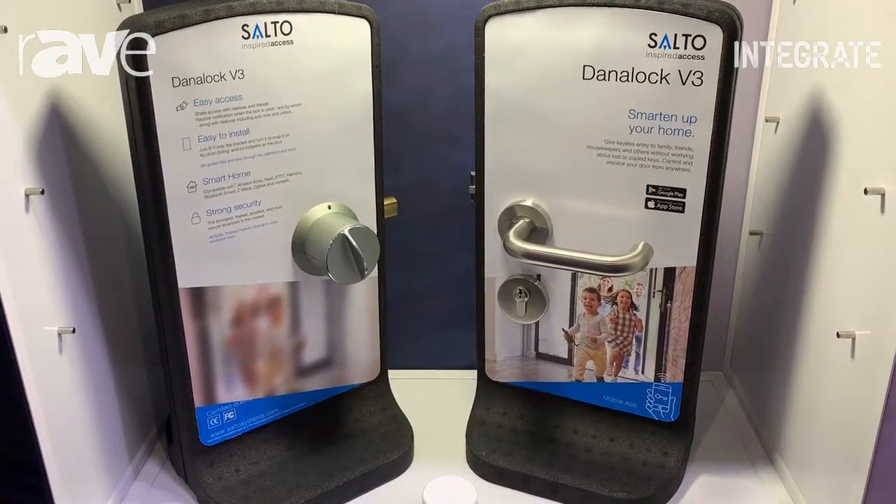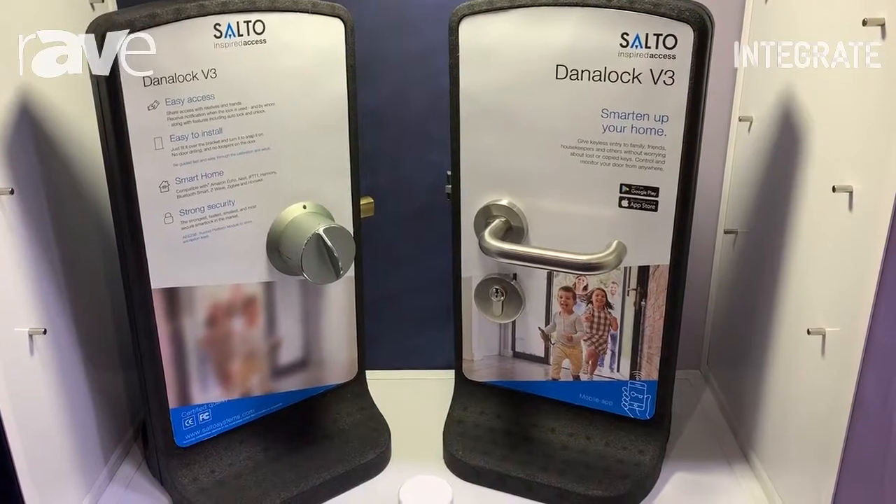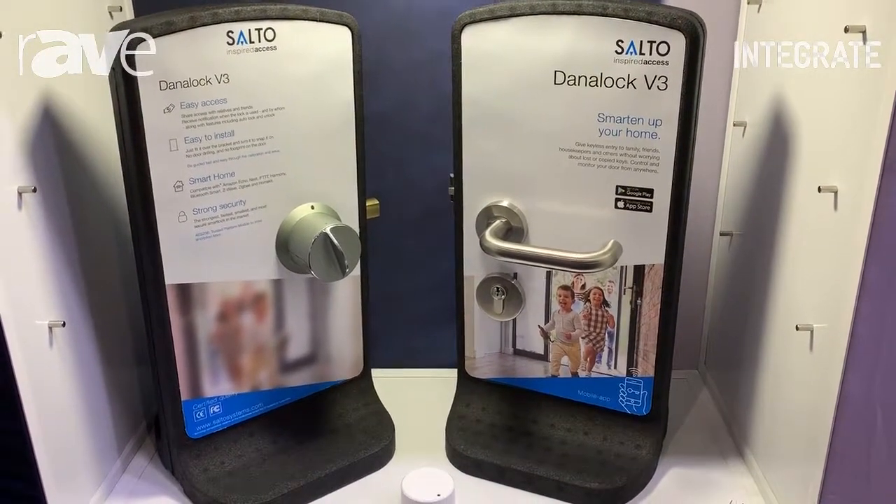The Darna Lock basically gives you access to anyone that needs to be coming in from any place, any time, through a phone or through a Darna Pad, which is a keypad system to allow you access.